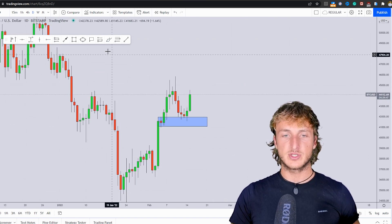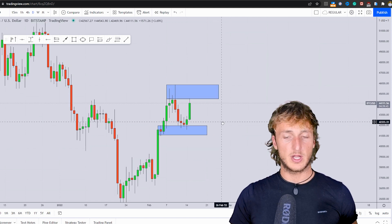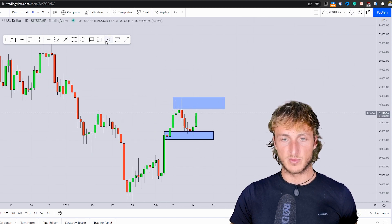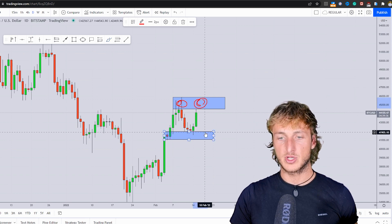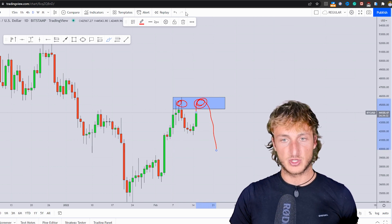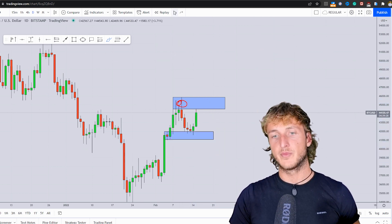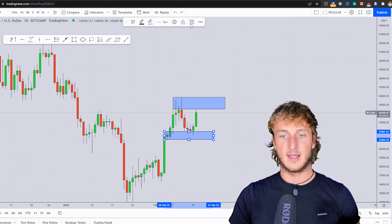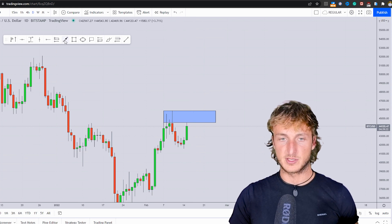Obviously, until we remain below the previous high, we cannot be looking for any kind of continuation, because we know that the previous highs are resistance from which we could see the market create a double top and reject to the downside for a deeper correction before the continuation. So it is very risky to be looking for a move to the upside from this resistance zone.